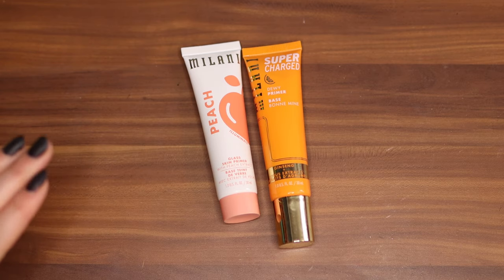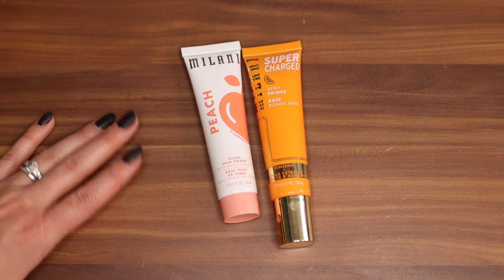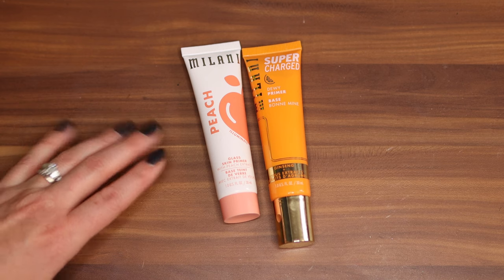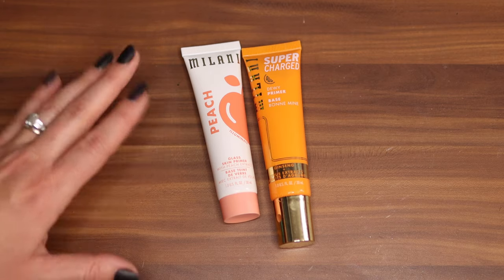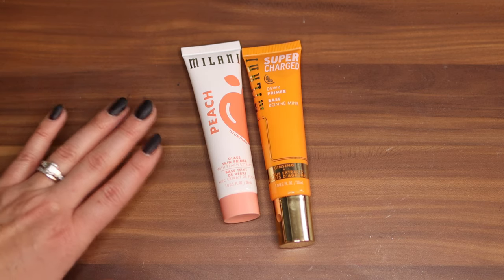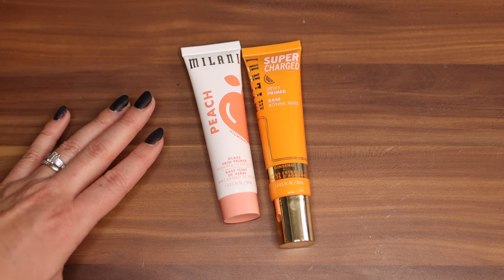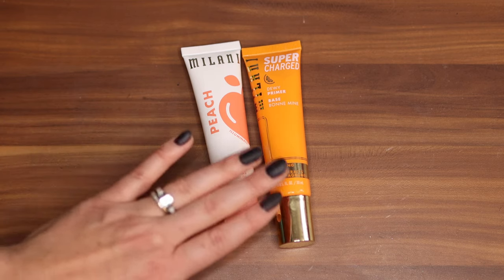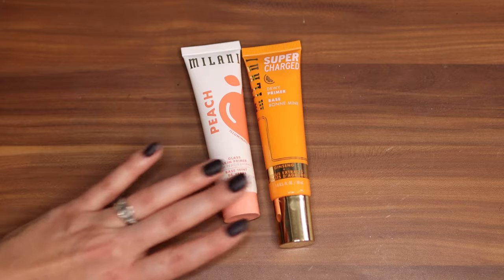These two Milani primers I really love how they look. This is the Peach Glass Skin Primer — I'm not sure if you can get this anymore. Milani's been doing a lot of fruit launches but they just don't last very long. Same thing with the Supercharged Dewy Primer, but they both are really good. The Glass Skin looks really beautiful and glassy without looking too wet, and the Dewy Primer is really moisturizing. The only caveat is they're oil-based so they really only pair well with a powder or oil-based foundation.